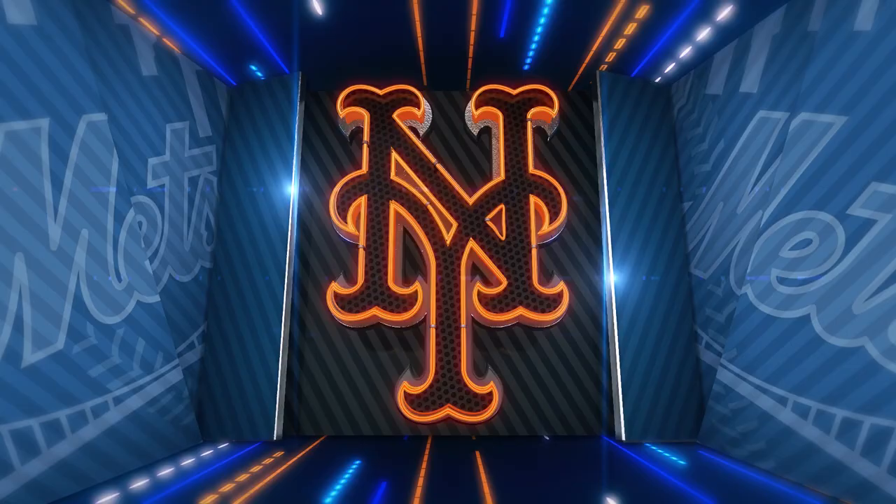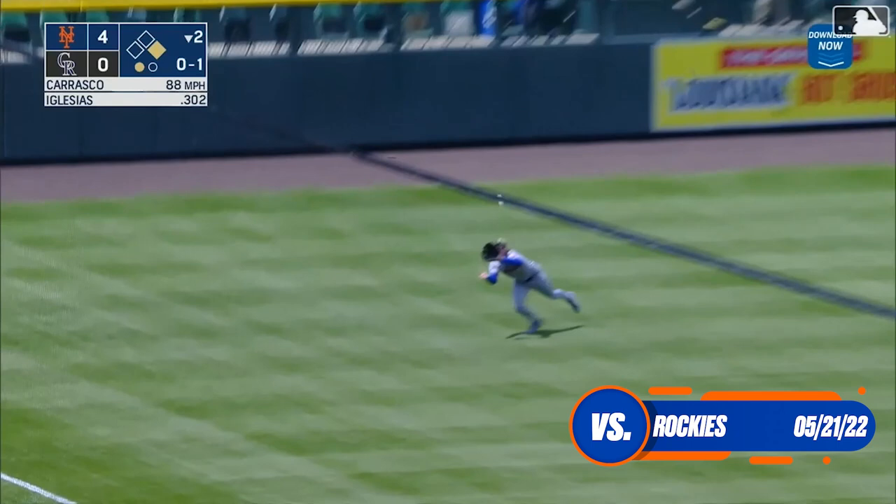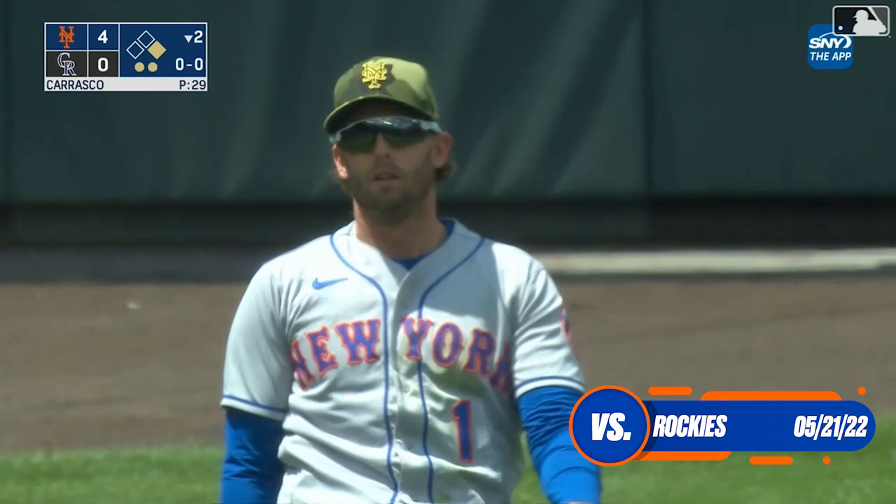Jose Iglesias loops one out to left, McNeil coming over, diving — and he made the catch. Jeff McNeil showing off again in left field, another tremendous play to rob Iglesias of a hit for the second out.